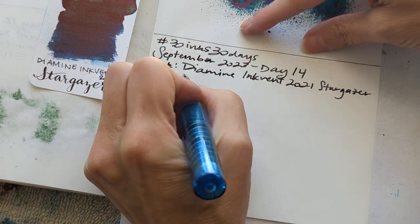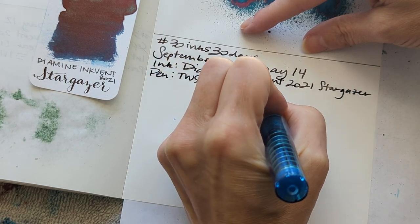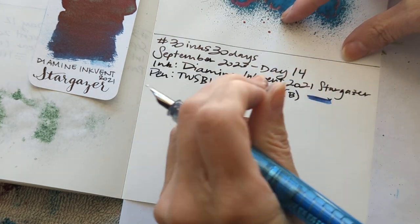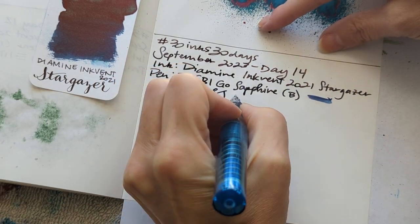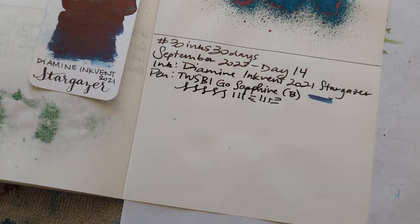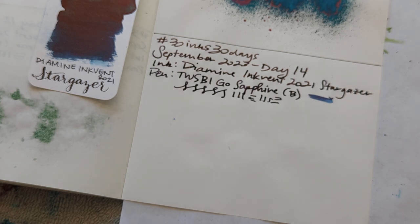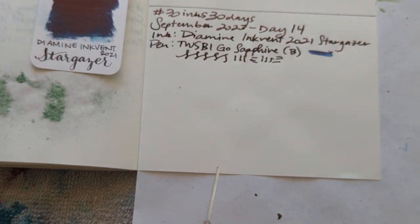Pen: Twisby Go, Sapphire B. So much better. This nib is smooth but I bet it has some baby's bottom. I feel like maybe all — or most — of my Twisby nibs are a bit peachy. A bit peachy, friends. That's right, I forgot we were going with peachy. It's got some peaching.